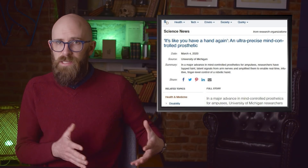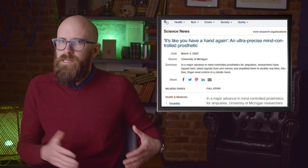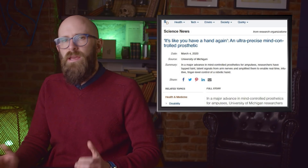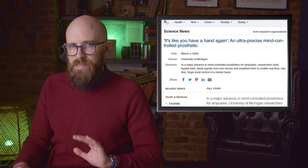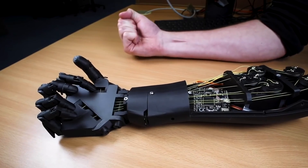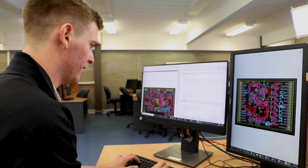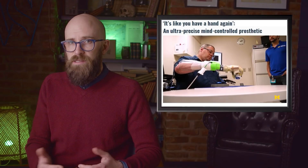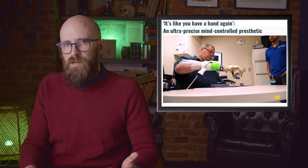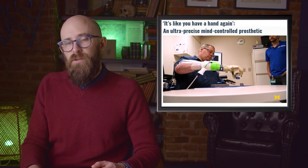There have been prosthetics that receive signals directly from the brains of the limbless, and ones that attach to the nerve endings in severed limbs. But a team from the University of Michigan has developed a cutting-edge technique offering the recipient control at a level almost identical to having a living limb. They use muscle grafts to attach the prosthetic to the body, allowing the nerves to bond with living tissue again. This means fine motor control is far greater than with previous methods, and it's less invasive and dangerous compared to brain surgery. Those who have used prosthetic hands designed this way can easily grasp spherical objects, move their thumbs in a full range of motion, and even play rock-paper-scissors.